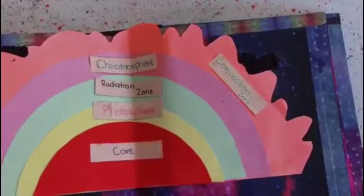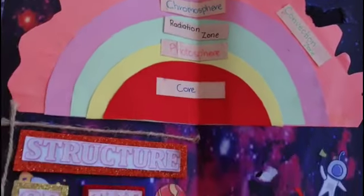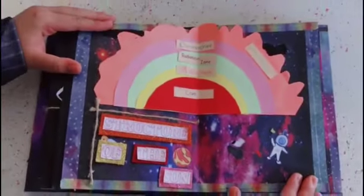In the outer layer we have the corona, chromosphere and photosphere. In the inner layer, we have the core, radiation zone and convection zone.